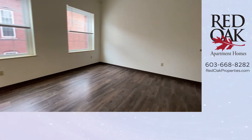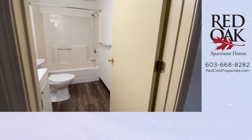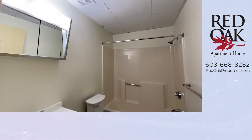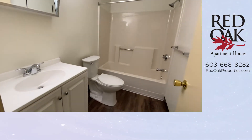Let me take you into the bathroom where there's a ceiling fan, a full-size tub and shower, and a nice vanity.